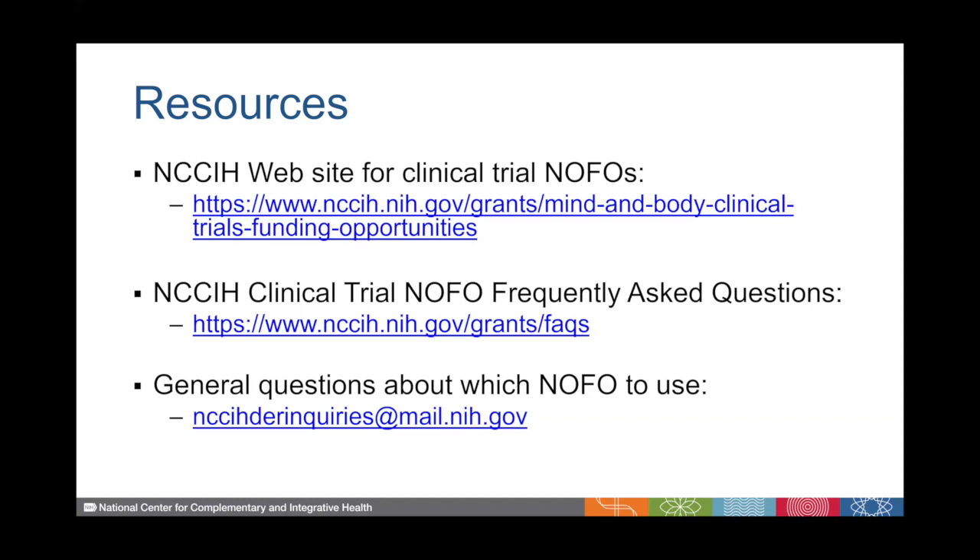Here are some resources that you can take with you and utilize. This is the website that I just showed you. On the left side, there's also a list of frequently asked questions — here's the direct link to that. If you don't see the answer to your question, please feel free to reach out to us via email at nccih inquiries at mail.nih.gov. Thank you so much for joining me today. Check out our video library for additional content and stay tuned for new videos coming soon.